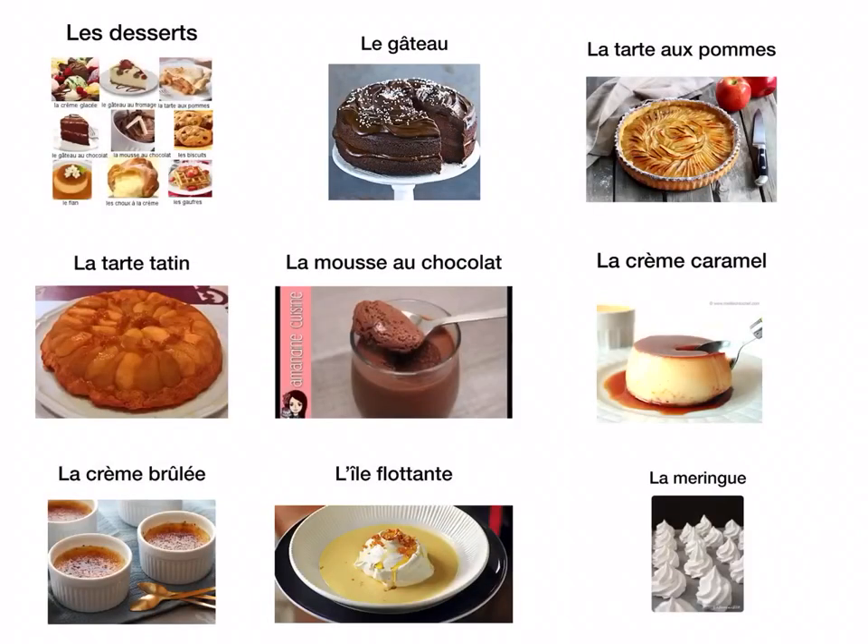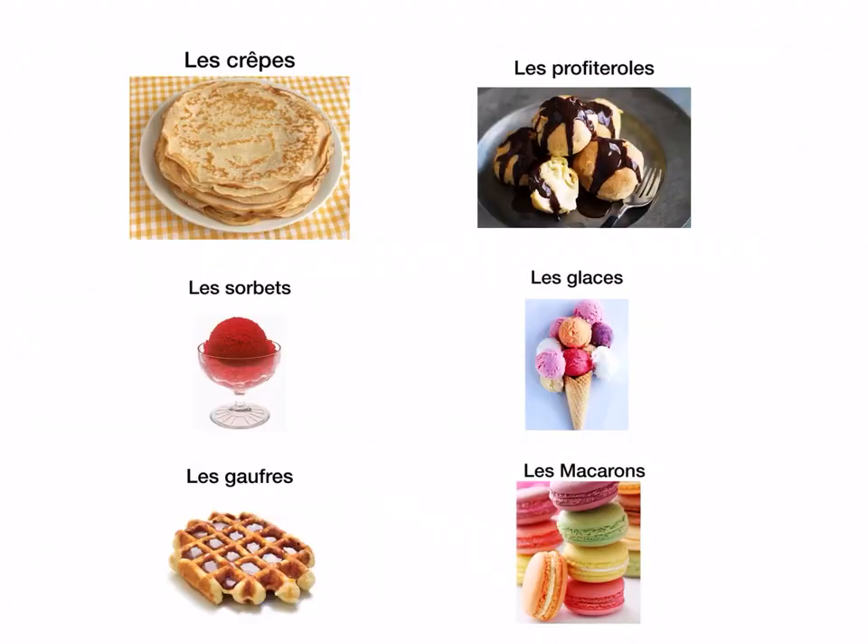Quick recap: Les desserts — desserts. Le gâteau — cake. La tarte aux pommes — apple tart. La tarte tatin — upside down apple tart, just translate it as tarte tatin. La mousse au chocolat — chocolate mousse. La crème caramel — crème caramel, a baked custard with caramel sauce. La crème brûlée — crème brûlée, a baked custard topped with sugar. L'île flottante — floating island, literally a meringue with custard sauce. La meringue — meringue.